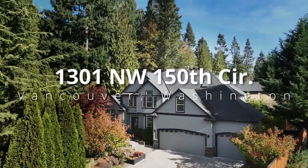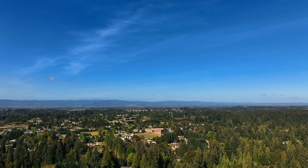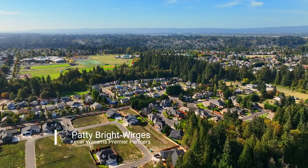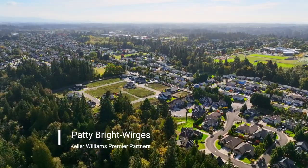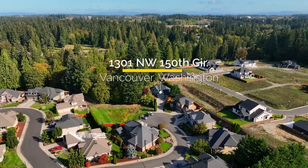Welcome to your serene Salmon Creek Retreat. This spacious four-bedroom, two-and-a-half bath home offers tranquil living at the end of a cul-de-sac. It's ideally located on one acre in a peaceful forest setting, yet close to city conveniences.